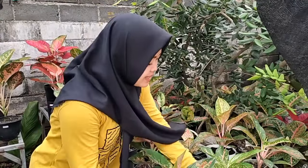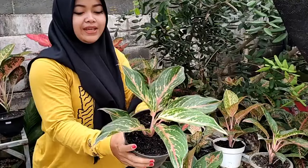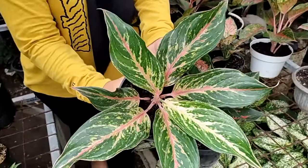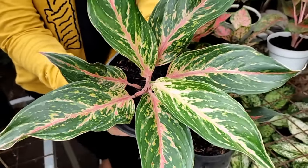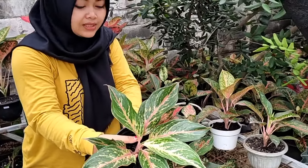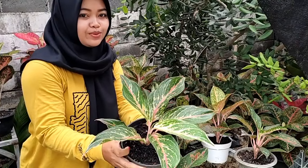Oke lanjut, sebelahnya ada butterfly pink, bagus banget ini bunganya, sehat banget. Ini coraknya bisa dilihat, ini sudah besar, daunnya sudah banyak, ada 1, 2, 3, 7 daun. Kita kasih harga Rp 75.000 aja.